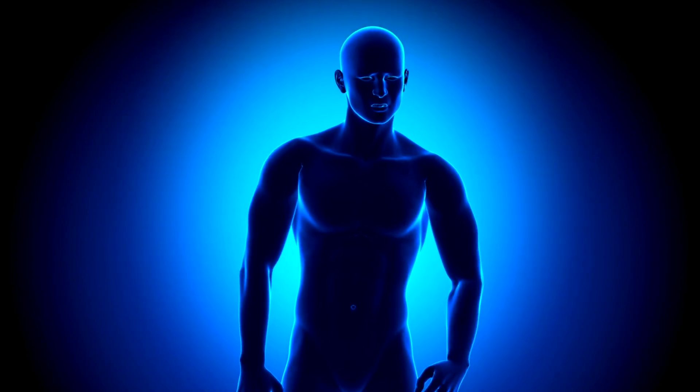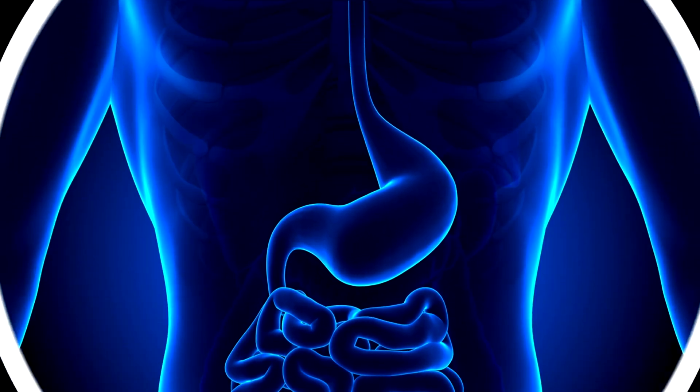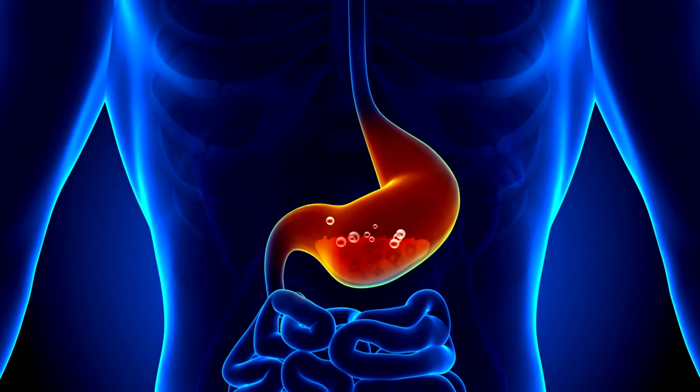Hey there, welcome to our channel. Today we're diving into a topic that affects many of us but often flies under the radar: Leaky Gut Syndrome.